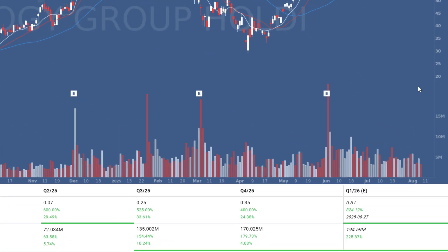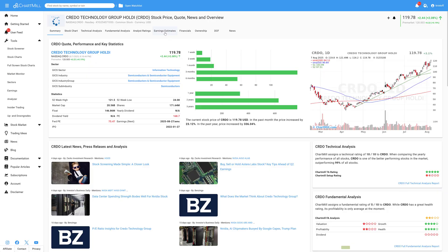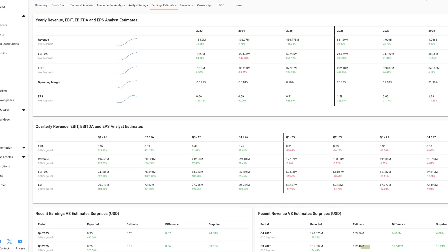EPS grew 400% quarter over quarter. Revenue jumped more than 170%. Revenue acceleration continued for two straight quarters and is expected to keep rising. EPS is expected to accelerate in the coming quarter. Both EPS and sales beat expectations, and analysts have revised their estimates upward. If we open CRDO's estimates page in Chart Mill, you'll see those upward revisions, which further boost its score.